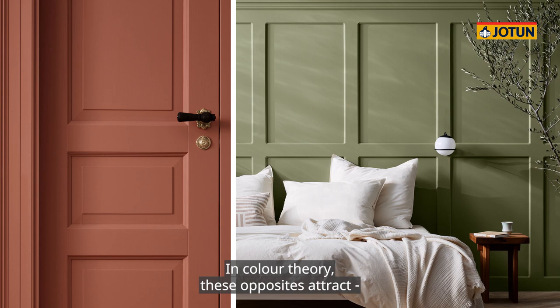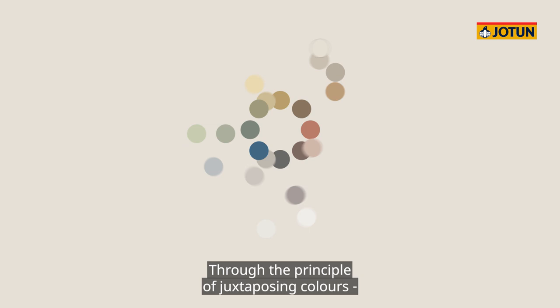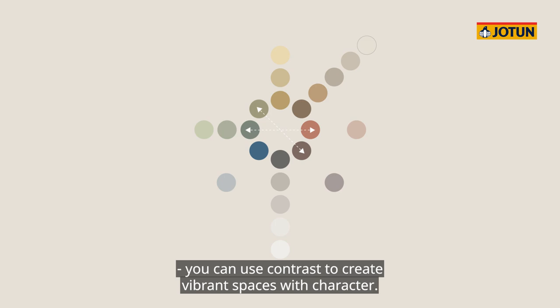Complementary colors are those that juxtapose each other on the color wheel. In color theory, these opposites attract, and the same is true of our canvas wheel. Through the principle of juxtaposing colors, you can use contrast to create vibrant spaces with character.